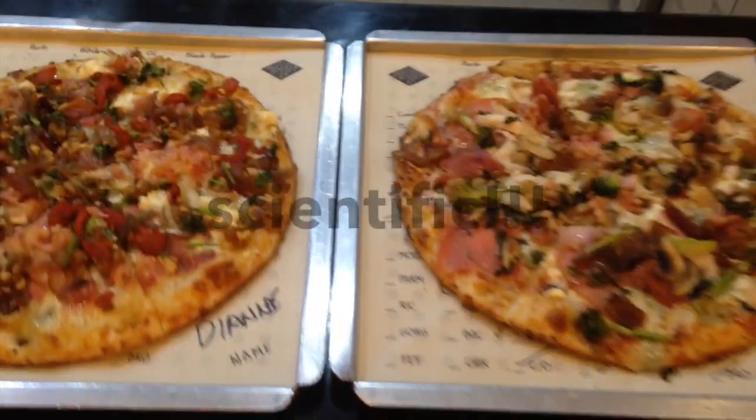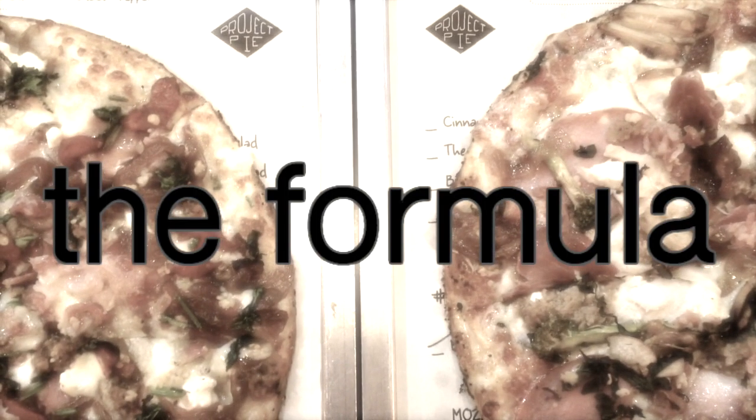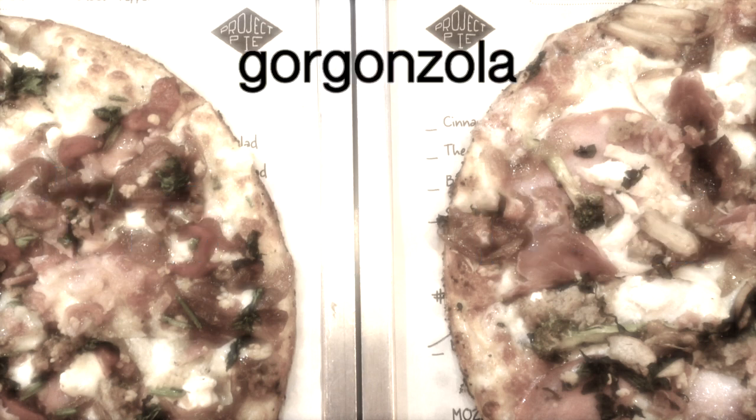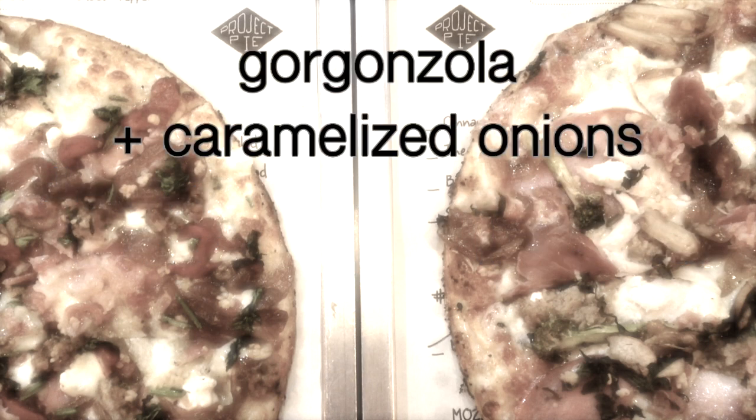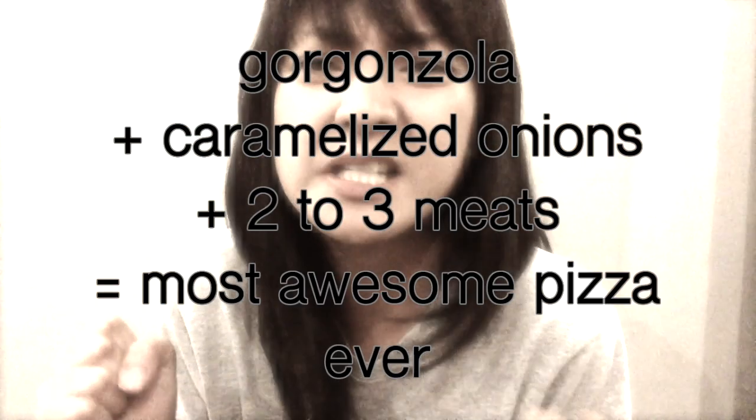Don't worry about recreating this exact pizza — I've got a scientific formula that's easy to remember. Ready? Start with the olive oil, then ask for all the cheeses and request extra gorgonzola. Pair it with its soulmate, caramelized onions, then add two to three meats, and you've got the most awesome pizza ever.